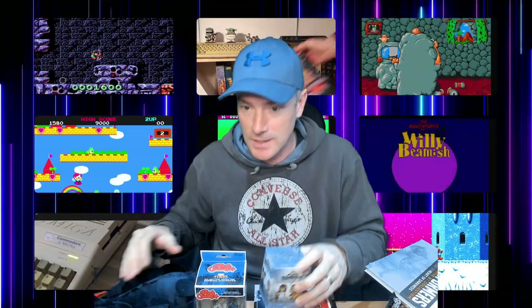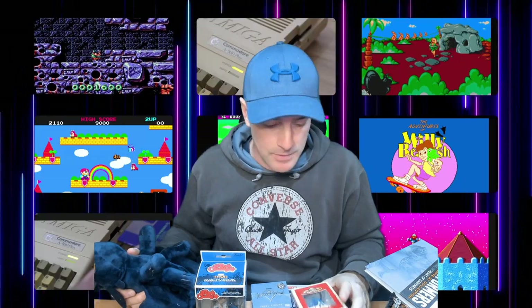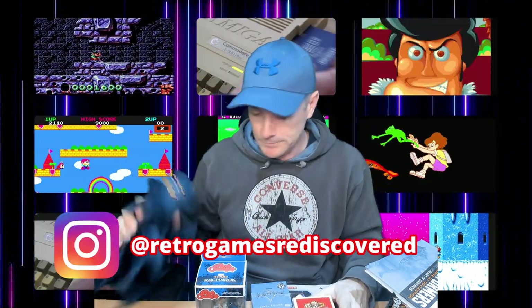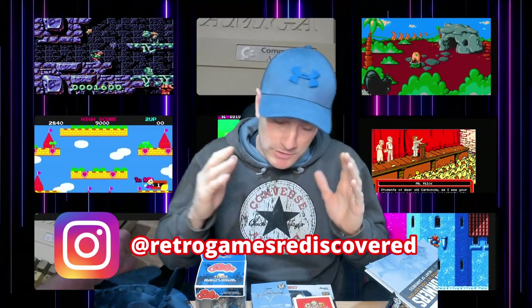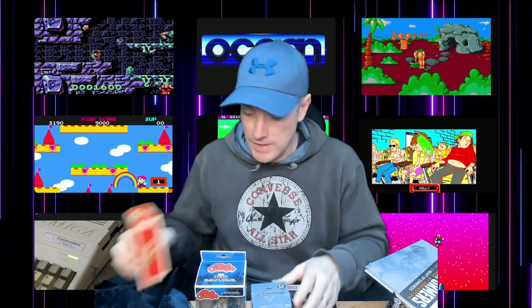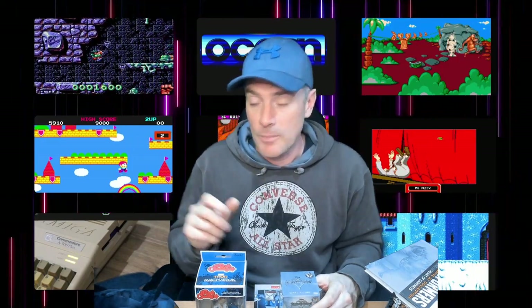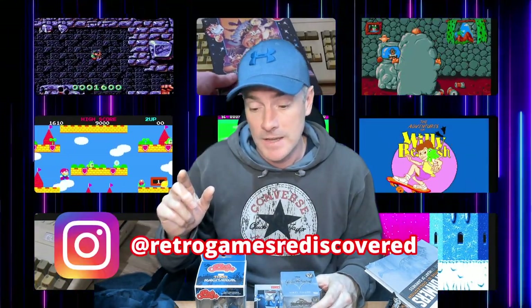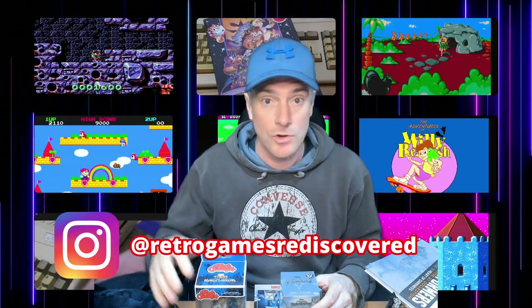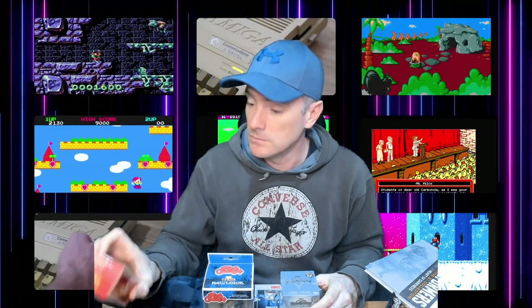All of this stuff is going to be in the competition. If you want to win, please follow me on Instagram — it's Retro Games Rediscovered on Instagram. I'm going to put all the competition details on there, but you're going to have to like this video and subscribe to the channel. I'm going to put all the competition details on the Instagram page, so make sure you go there and follow it. It's instagram.com/retrogamesrediscovered or just search Retro Games Rediscovered.